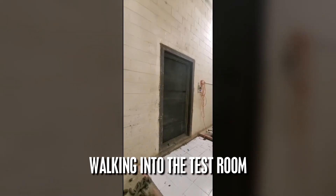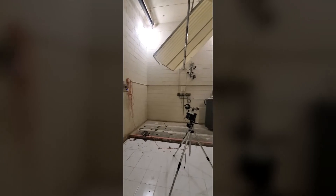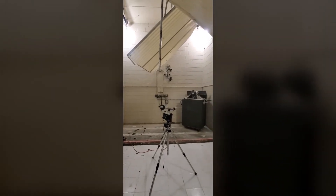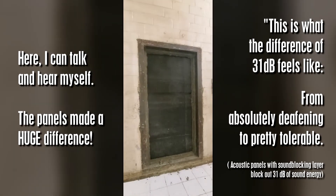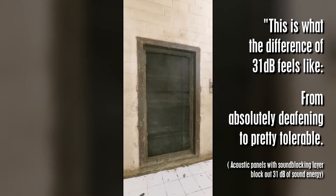It was so loud in there, I could not hear myself talking. That's ridiculous. This is how this room sounds when the noise test is conducted. That noise is behind that barrier. That's how we bought it.